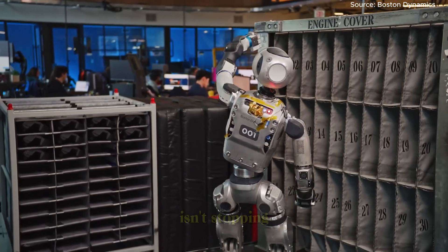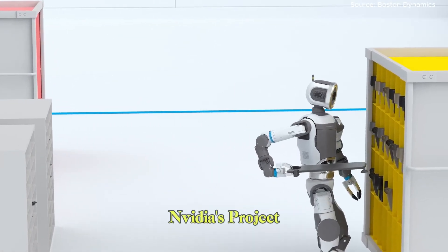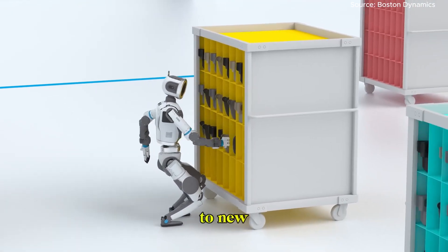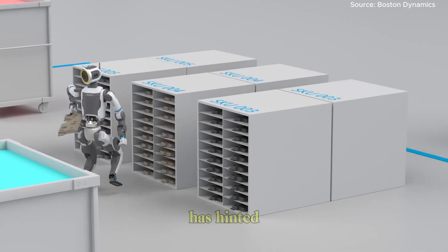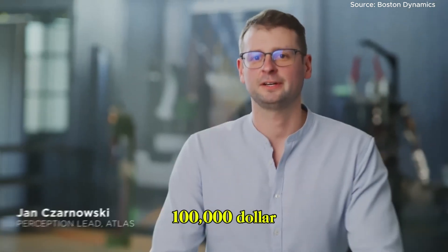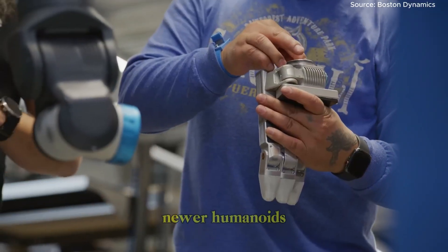Boston Dynamics isn't stopping here. They're building toward a unified foundation model, powered by NVIDIA's Project Groot, that will enable Atlas to adapt more rapidly to new tasks, environments, and objects. While no official pricing has been announced, Boston Dynamics has hinted that mass production could bring costs well below the original $100,000 mark, possibly approaching the $20,000–30,000 range seen in newer humanoids.